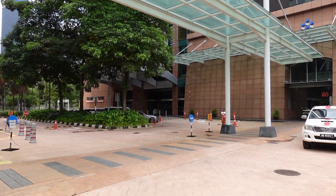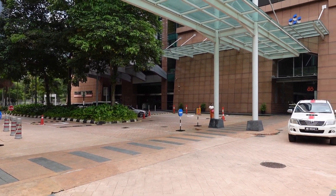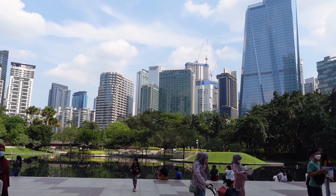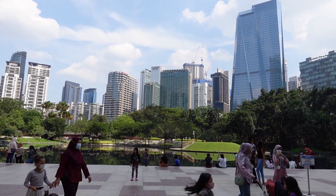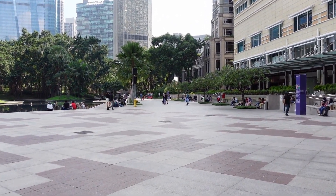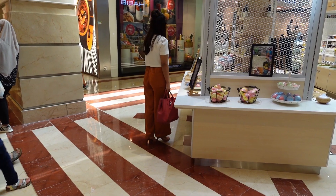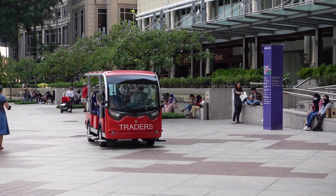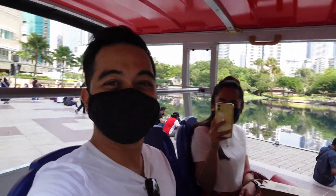But everything we just mentioned is pretty standard stuff. The real selling point of this hotel is, of course, the location. Located right across the park from Surya KLCC Mall, with a completely paved and car-free path between them, it's easy to stroll over for some shopping. And if you can't be bothered with the walk, there's a free shuttle service the hotel provides — mall to hotel, going and coming.